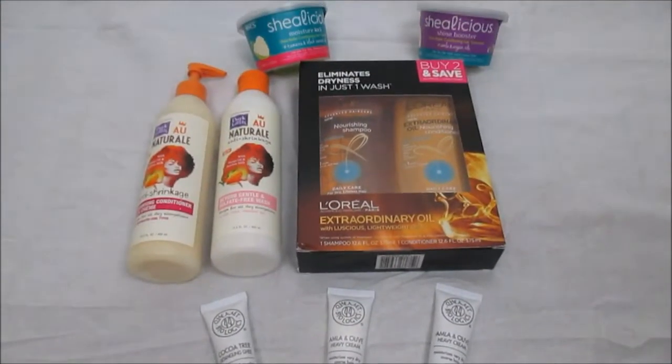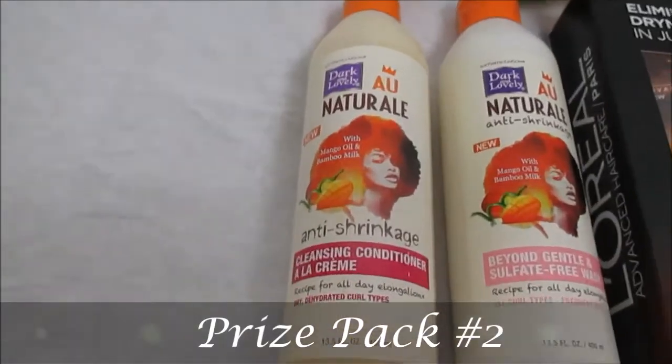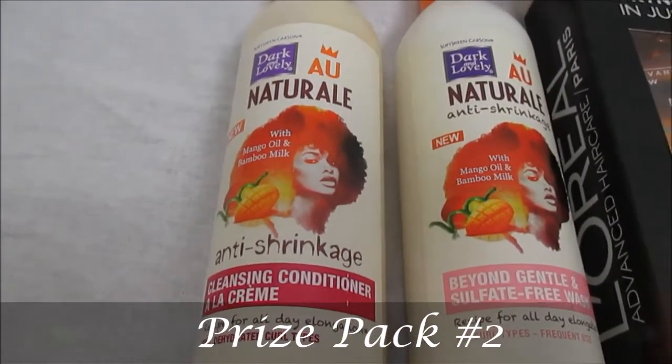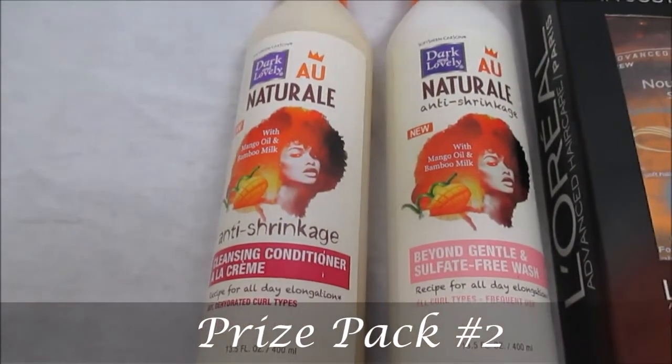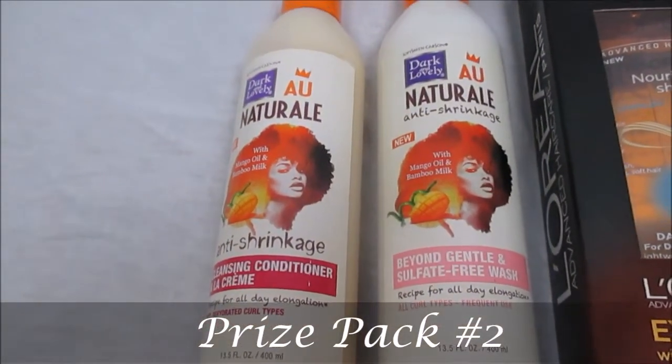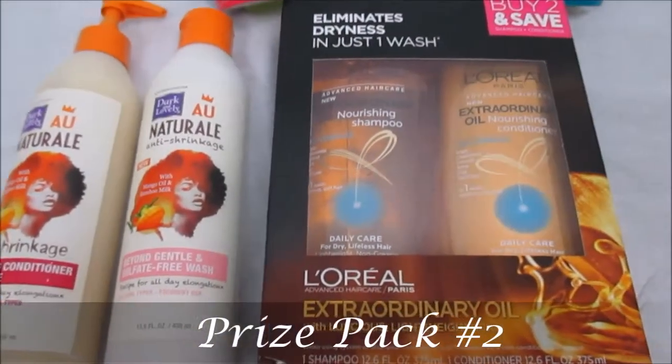For lovely prize pack number two, you have the opportunity to win some amazing products from Dark and Lovely, featuring their cleansing conditioner as well as the Beyond Gentle sulfate-free shampoo. This is from their all natural collection. Next are my lovely duos for wash and goes.